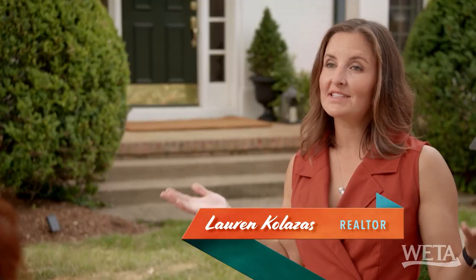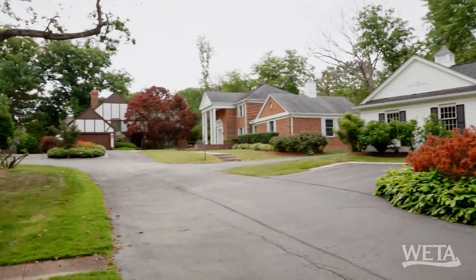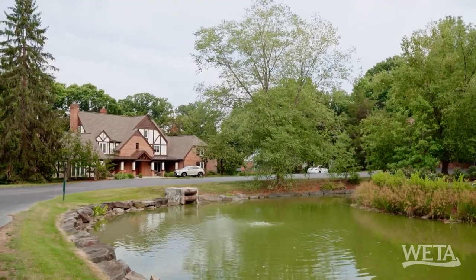This definitely has that Mount Vernon colonial feel. We're actually standing on what was once George Washington's farmland. That is really cool. That'd be the selling point for me — to have that historical connection. The residents who live on former George Washington land are considered neighbors of Mount Vernon, and they get a special membership at the Mount Vernon estate.